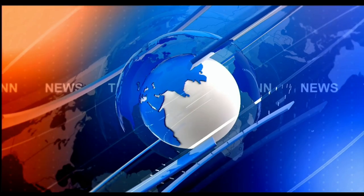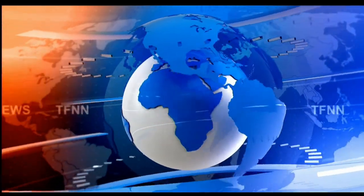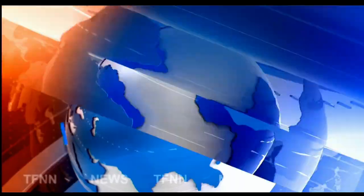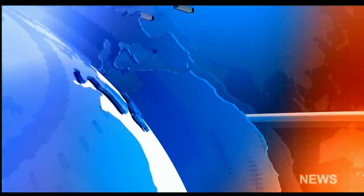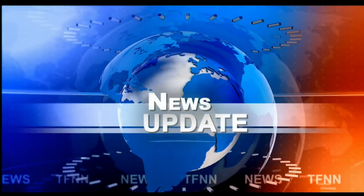News Network. TFNN Headline News Update. Good morning everyone. Basil Chapman here for the 9 o'clock Tiger Financial News Network Market Update.